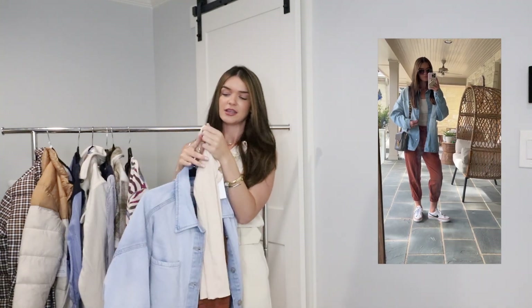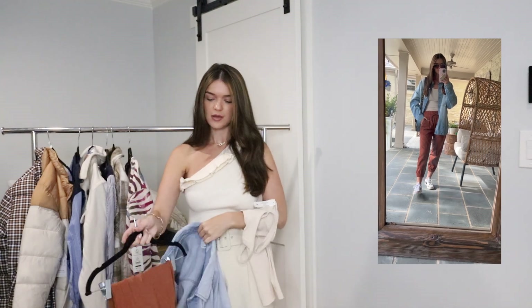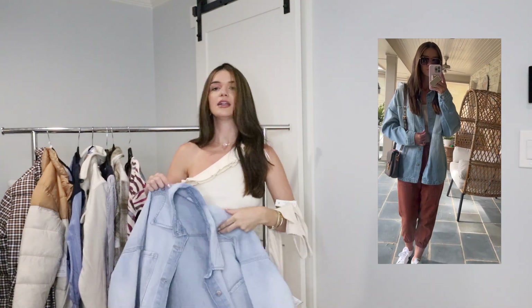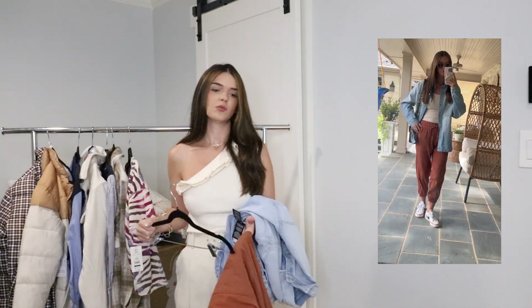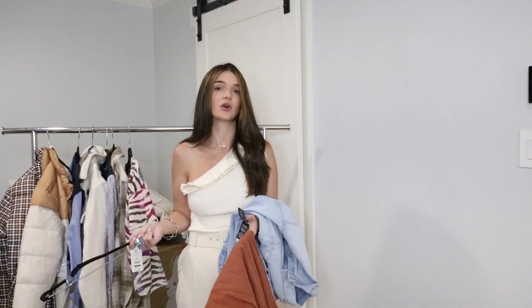My next outfit — I believe this tank top was like $2. Here is another celebrity pink jacket that's going to sell out, so you guys need to purchase this. It's $29.50. I feel like Walmart has really good staple pieces right now. All of these pieces that I'm wearing in this outfit I can wear so many different ways, and it's so comfortable.